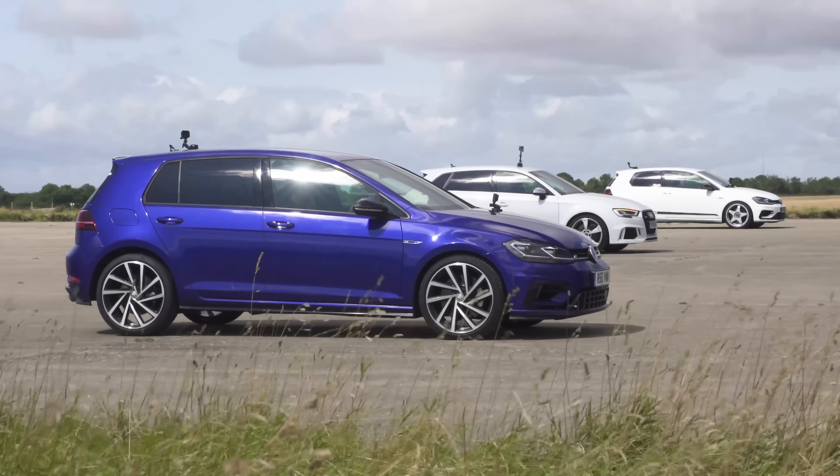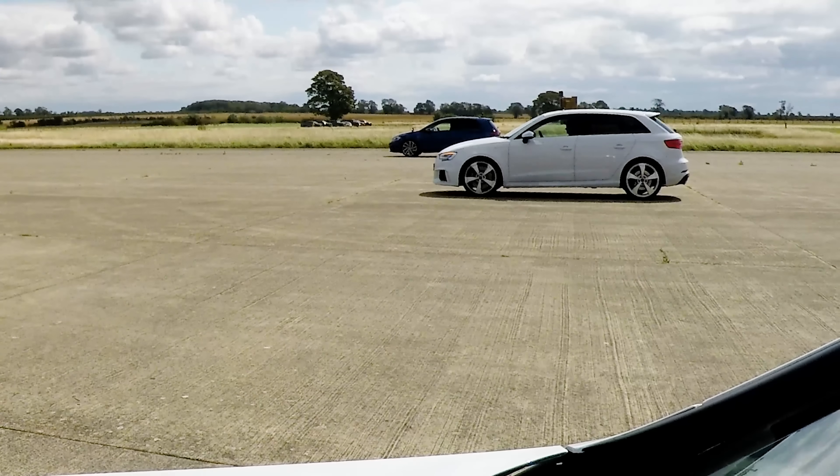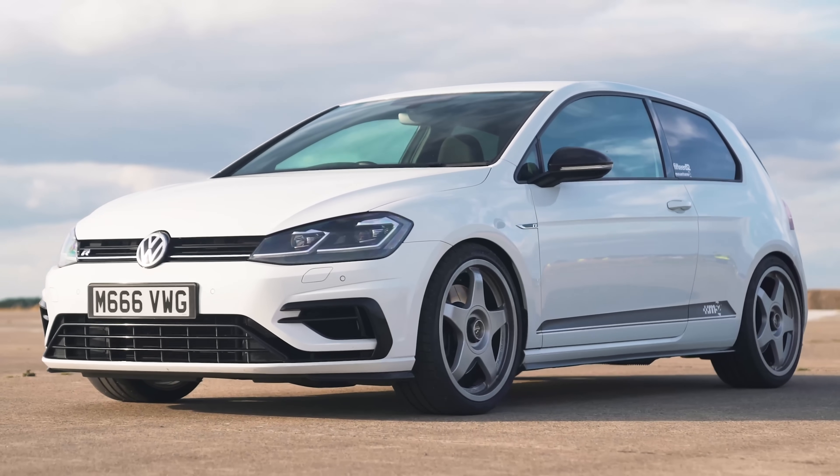Well, they definitely make a difference. Outbraked the Audi RS3 and definitely outbraked the normal Golf R. In fact, I could almost feel it through the pedal — it just seemed to bite a lot harder than I'm used to in this car. Nice brakes, good upgrade. I think overall that is a win for the Mount Tune Golf R, and it's certainly a win in terms of value for money.